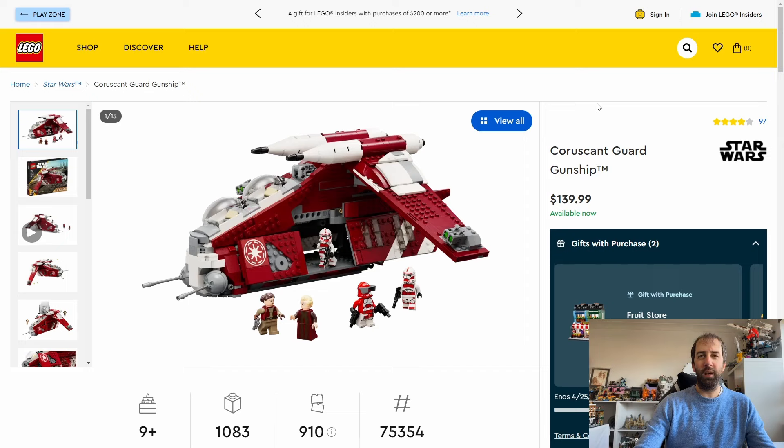For the last of the Star Wars sets in my list, it's going to be the Coruscant Guard Gunship. This set only came out last September, so I'm surprised it's going already — it's not had a long run at all. It retails for $140 or £130. In the UK I think this might be exclusive to Smiths. I haven't yet seen it on sale; I've been trying to hang on for a sale. May the 4th is coming around the corner, so maybe Lego will have it on some kind of five times the points promotion.